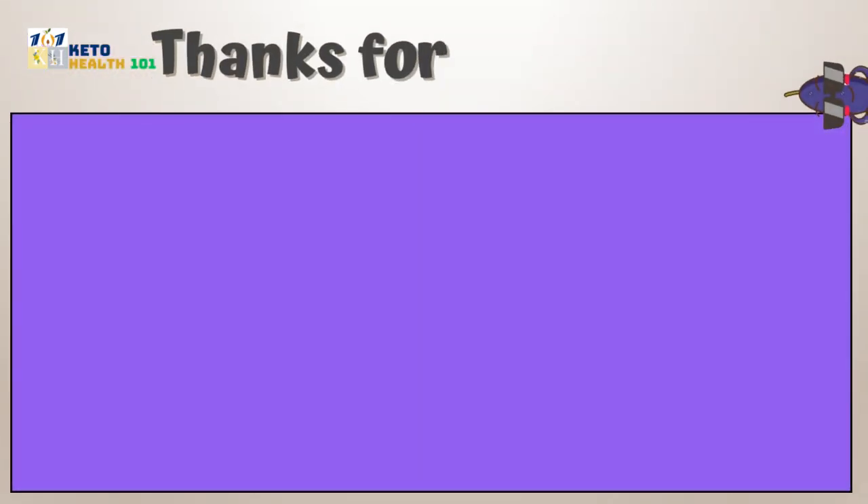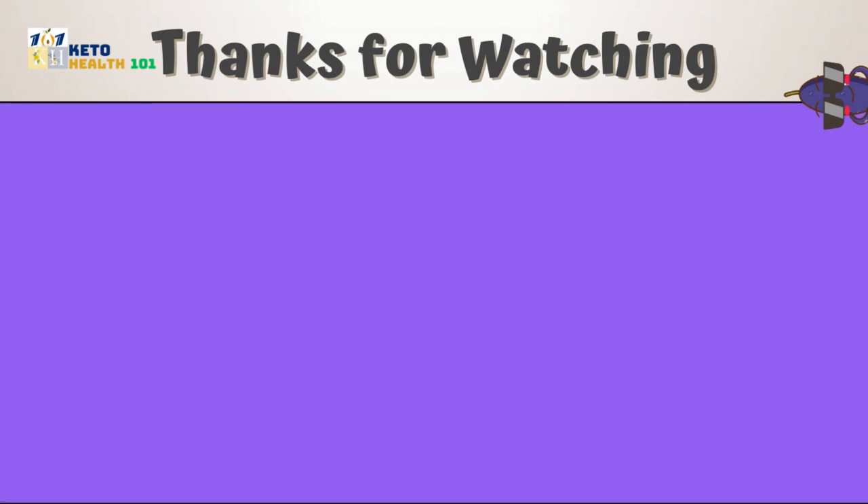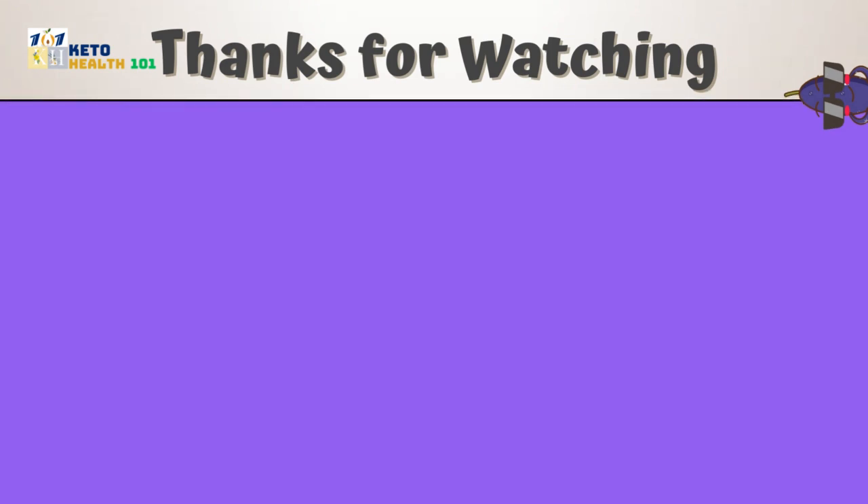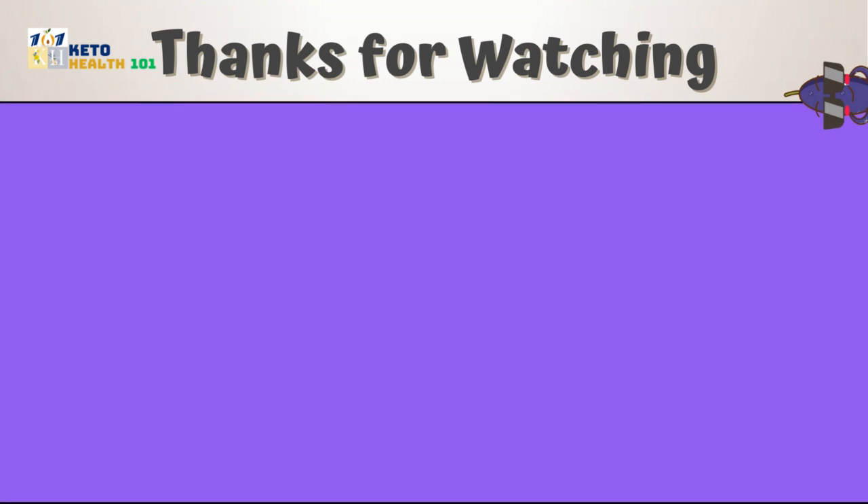If you found this information valuable, be sure to like this video, subscribe to our channel, and hit the notification bell to stay updated with more exciting videos on health and wellness.